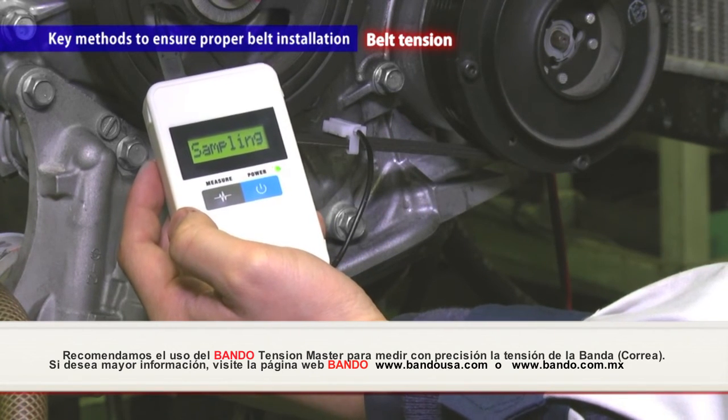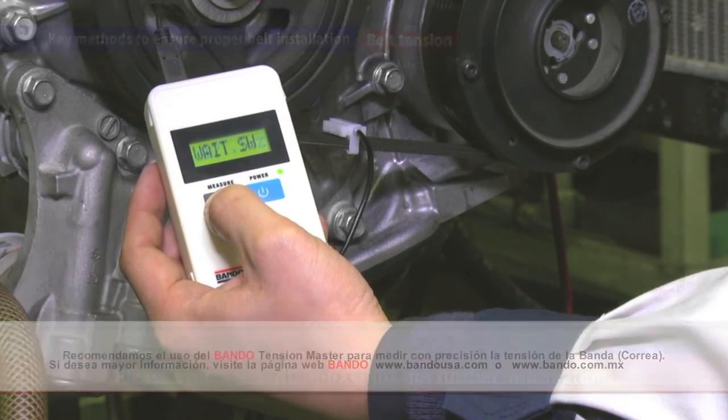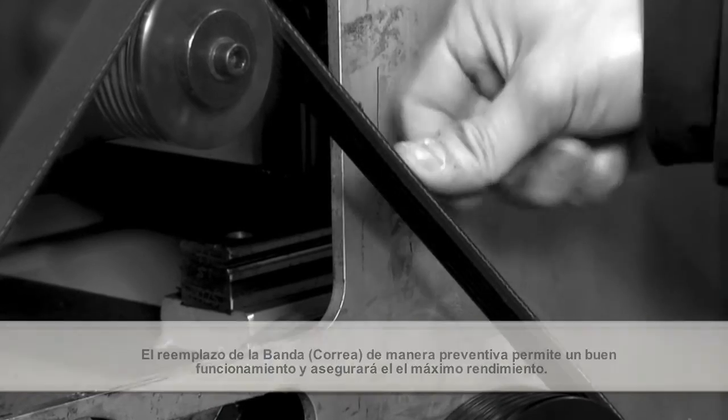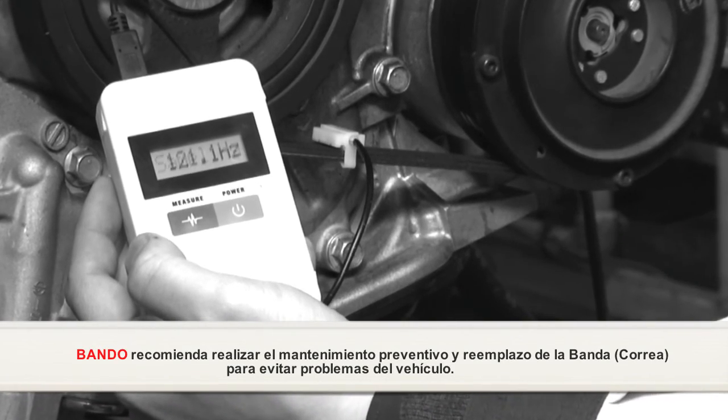Please visit Bando's homepage for information on the Tension Master. Timely belt replacement enables safe and comfortable driving as the belt maintains its initial performance. Bando recommends performing preventative maintenance and early belt replacement to avoid vehicle troubles.